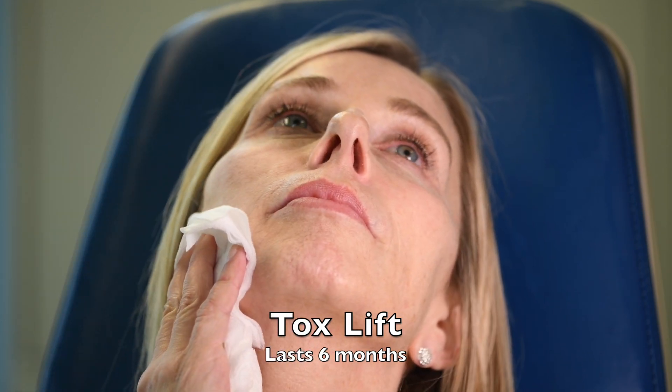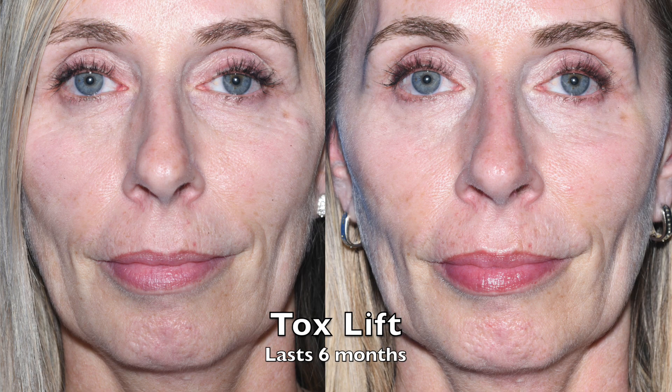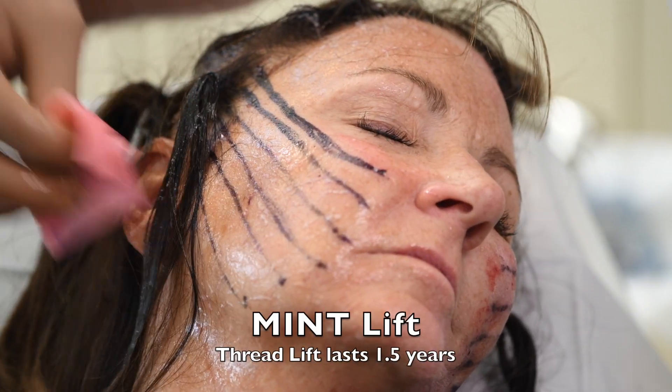Another subtle procedure is the tox lift, where a brand toxin is injected in the neck, jawline, and face. It lasts about six months.